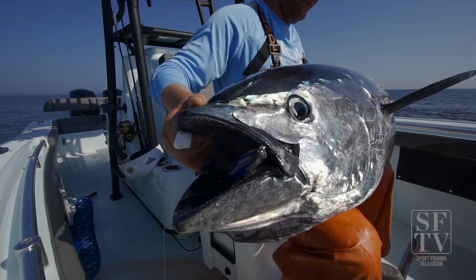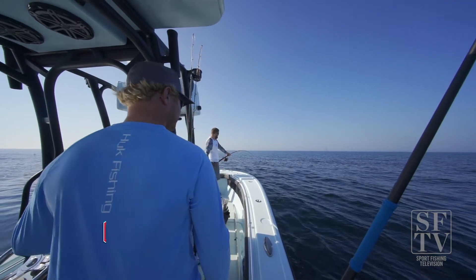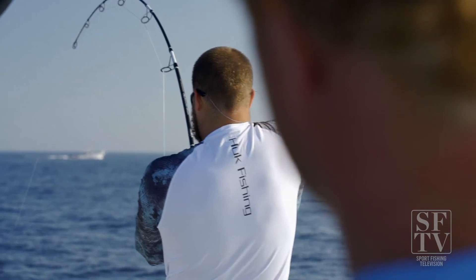Our bluefin tuna stocks are looking very healthy. We're catching our quota very quickly each year, which shows that there are a lot of big, healthy breeding-sized bluefin tuna migrating to Cape Cod in the New England area.